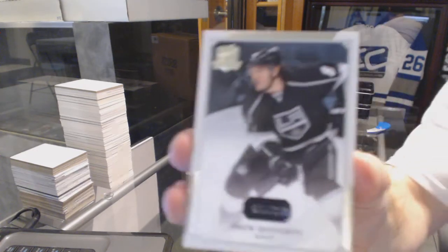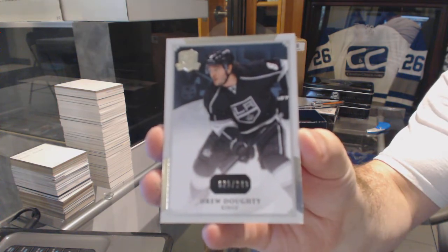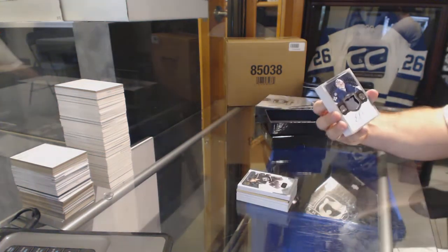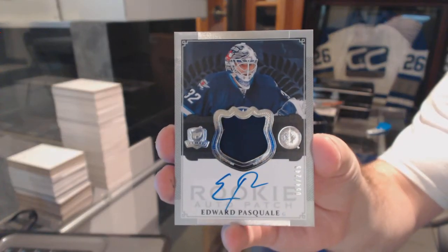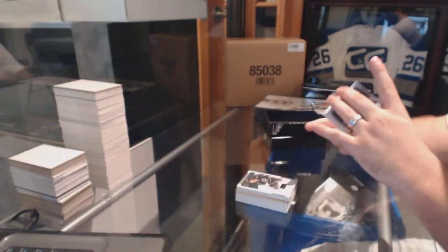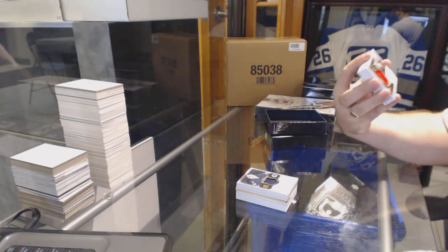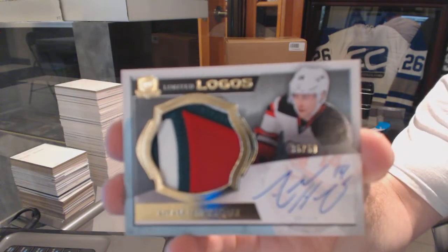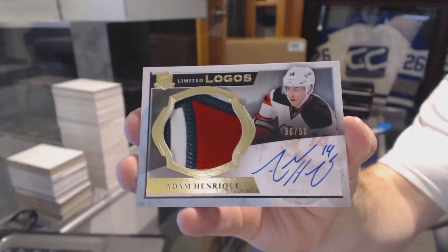We've got for the LA Kings, the 249 Drew Doughty. For the Winnipeg Jets, number 249, Eddie Pasquale rookie patch auto. For the New Jersey Devils, number 50, Limited Logos Patch Auto, Adam Henrik.